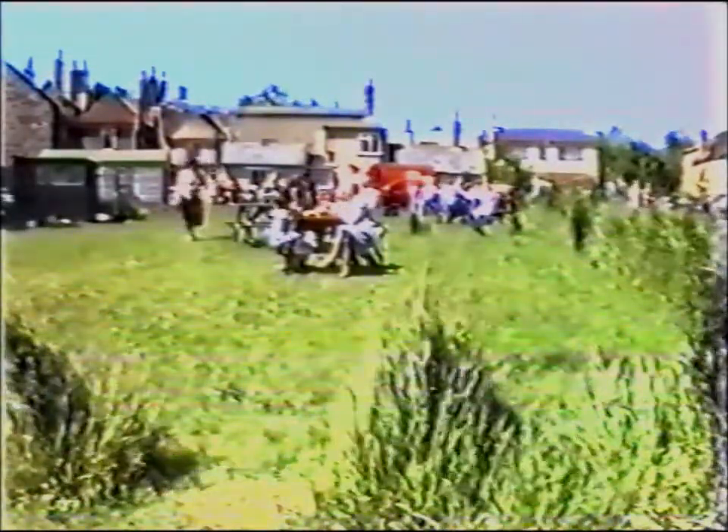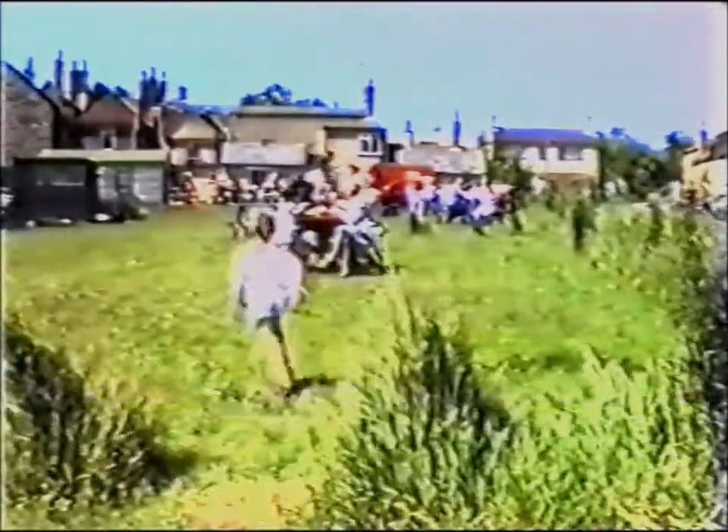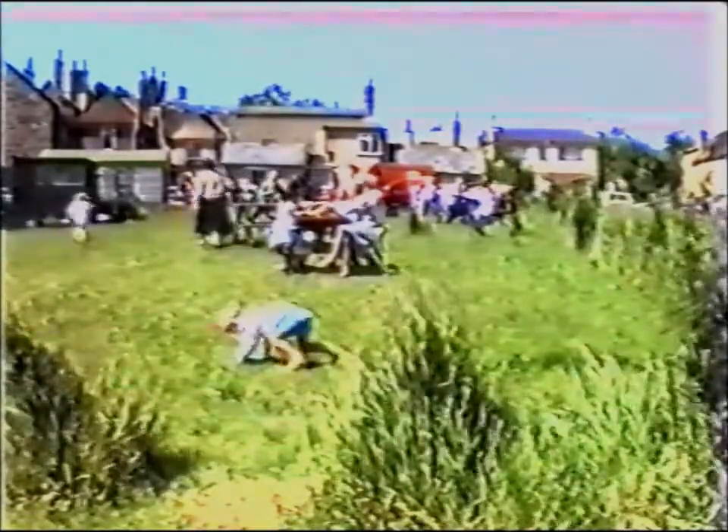Most members have now retired to the north part of the field where they're having their lunch, though it would appear that certain younger members have been imbibing a little bit too much. I feel sure that everyone will be fit and legal for the journey home.